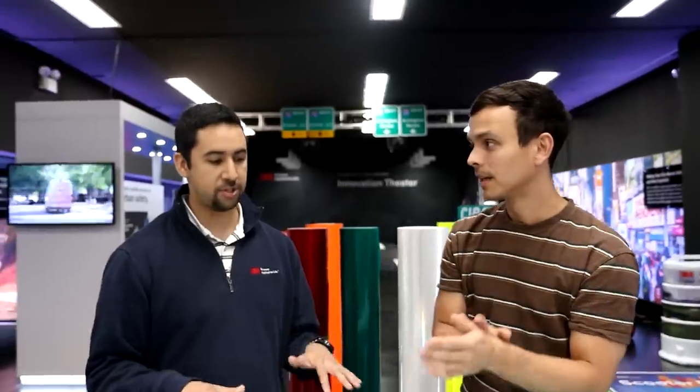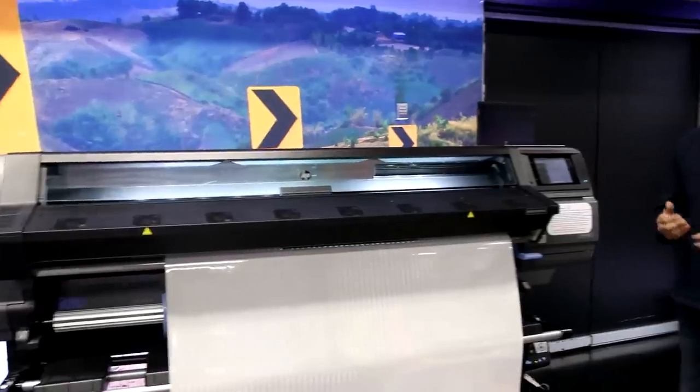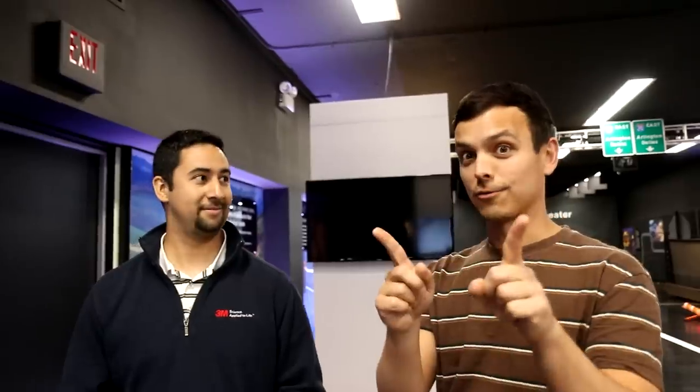ASAP Science. Almost every street name sign is made like this before digital printing — that's crazy. Another way to manufacture signs is using digital printing, which has been around for about 10 to 15 years at 3M. This is printing directly on retro reflective sheeting. This specific printer uses HP latex inks, so it's water-based, similar to your printer at home where it's just laying down ink. And here are more ASAP Science signs — that's so cool.